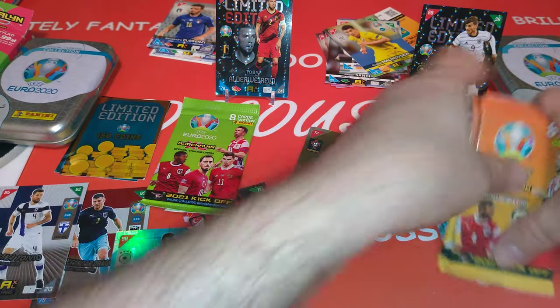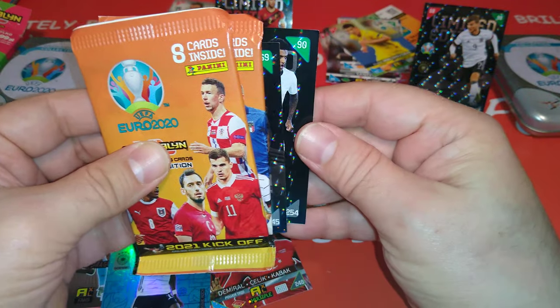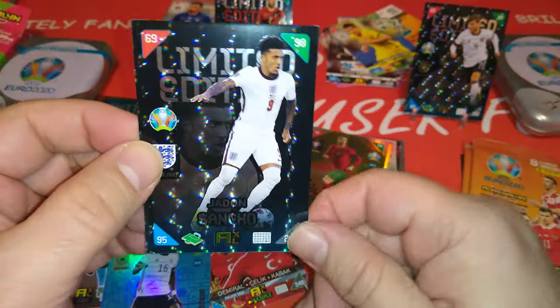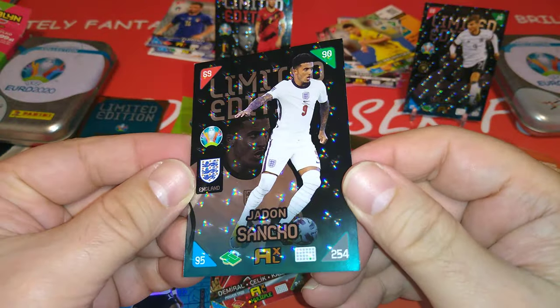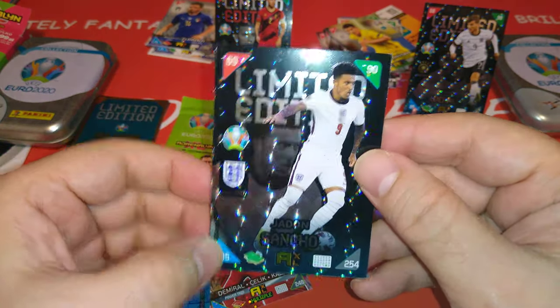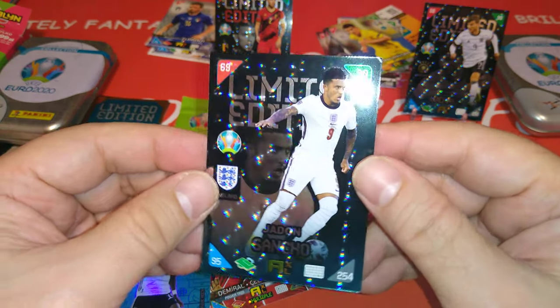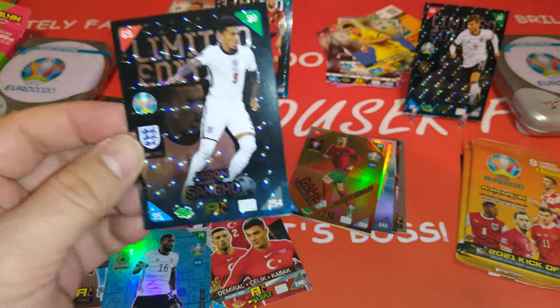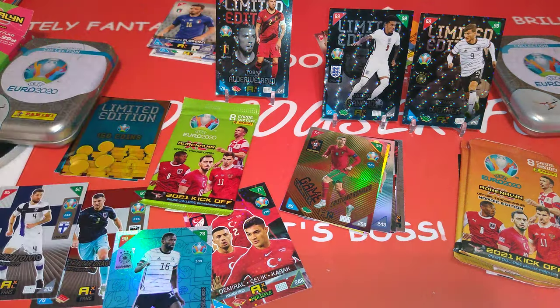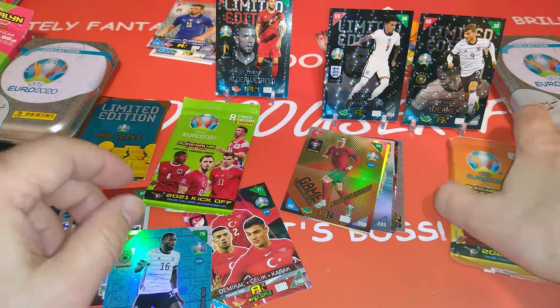Let's have a look at another limited edition. And boom — Jadon Sancho. Brilliant, what a nice card. 95, 90, 69 — his control is very, very high. Germany, England special in the packet for the Nordic.